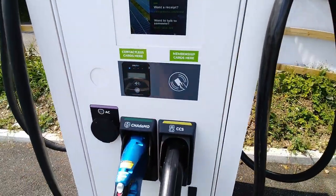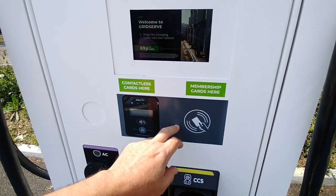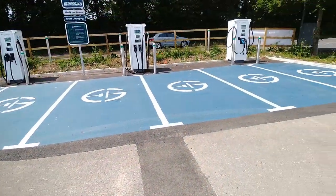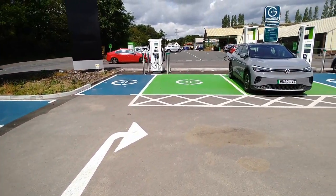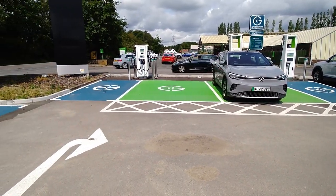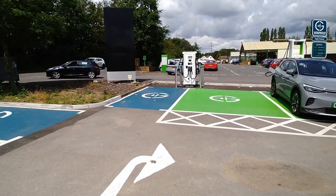They've got the right sort of mix of connectors. There's contactless and RFID card payment here, and the price is 69 pence per kilowatt hour. It's good to see the paint on the ground so bays don't get iced, and there are two wider bays for disabled drivers — you can see that green bay there is much wider than the blue bay.